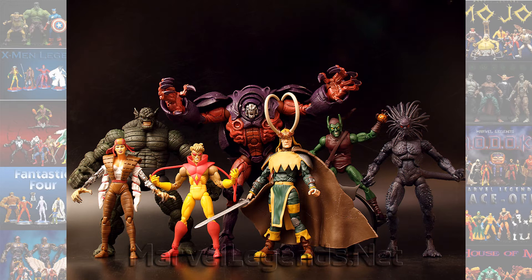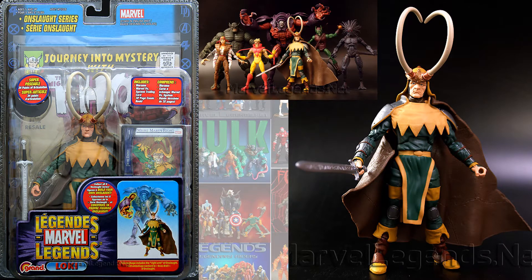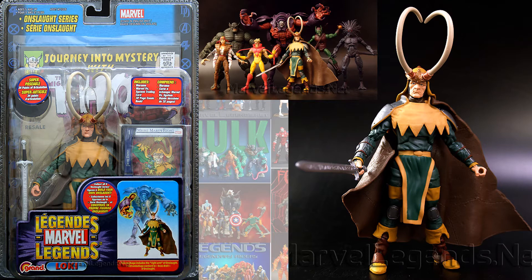From the Toy Biz days, back in the Onslaught Builder Figure wave — one of my least favorite Toy Biz Builder figures. He had this particular classic looking Loki with the long horns, and then he also had a variant with a different type of head sculpt with shorter horns. A weird, really weird looking guy. I'm not sure what this one was based on.